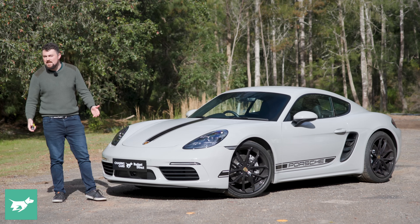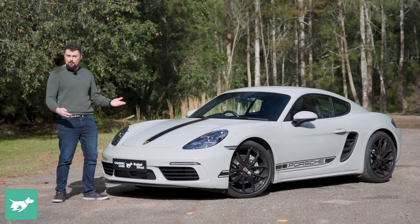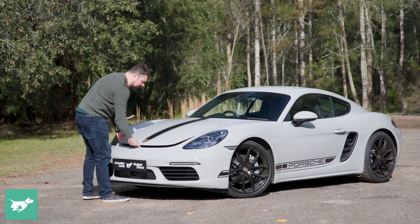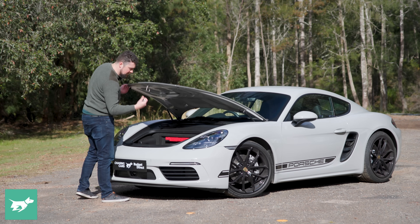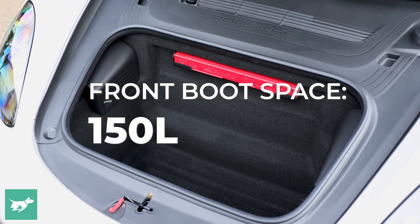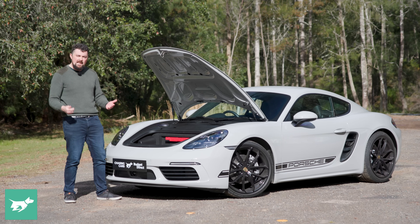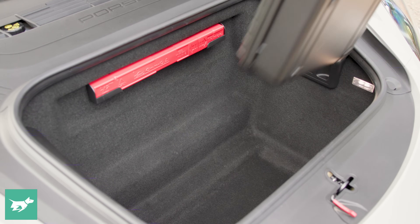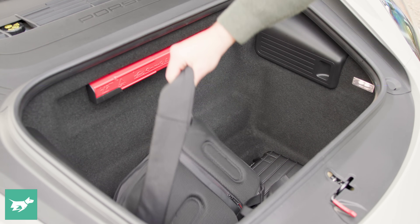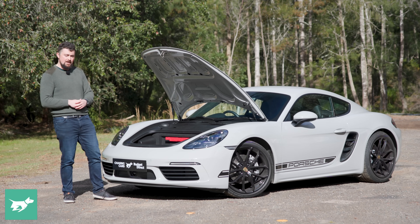So, this might be a ridiculously impractical sports car, but just how ridiculously impractical is it? Well, let's start with the front boot. We open up the hatch by double pressing the key, and we have a real 150-litre space. It's a good amount of space, with a nice rectangular shape, so you could get a fairly large item in here if you need to. I've just got things like my bag in here today, which fit pretty easily among some other odds and ends.